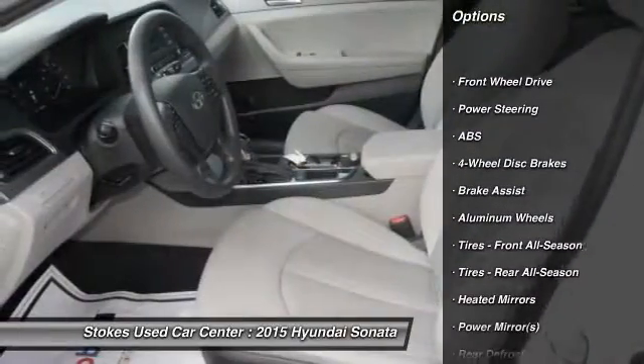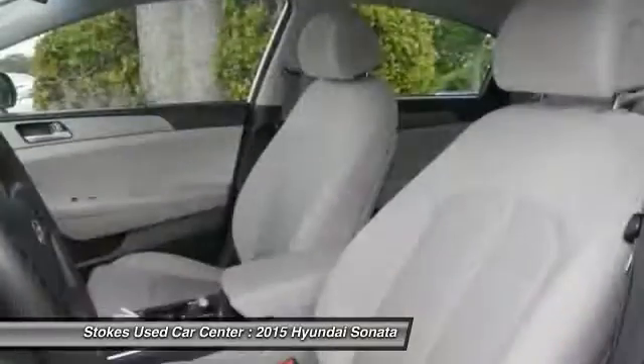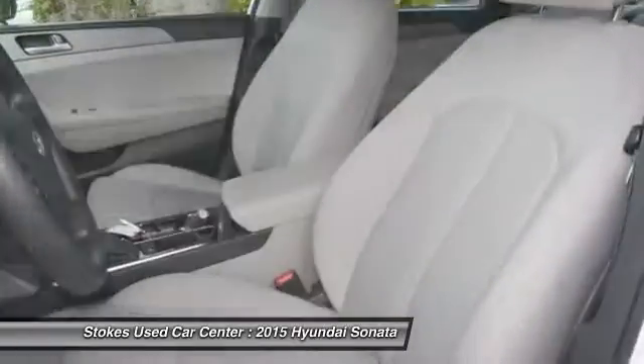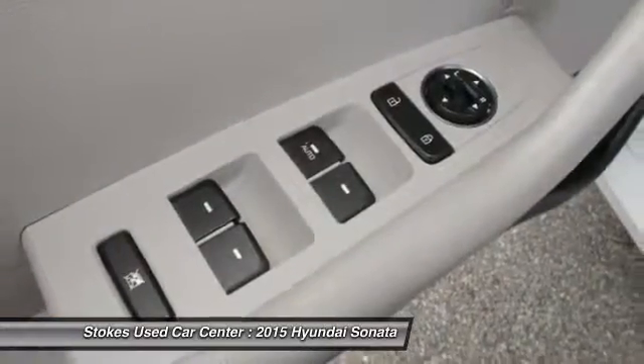Traction control, stability control, anti-lock braking system, keyless entry, steering wheel audio controls, Bluetooth, power steering, adjustable steering wheel, driver airbag, cruise control.